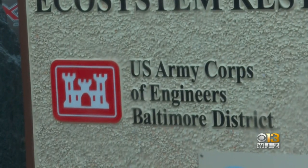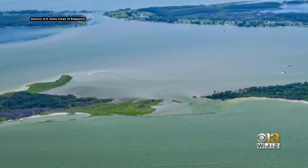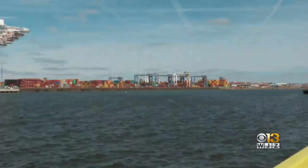But in just a few months, the Army Corps of Engineers will start to restore them with the Mid-Bay Island project, using material dredged up from the bottom of the Chesapeake Bay's navigation channels that lead to the port of Baltimore.